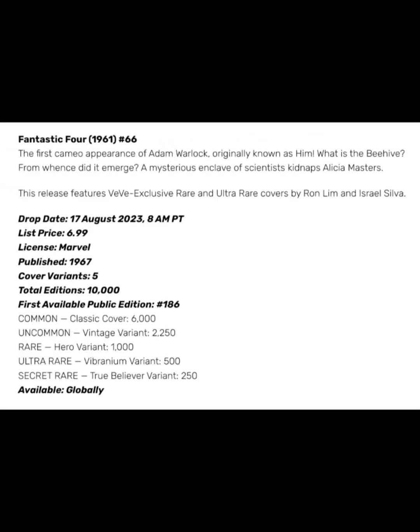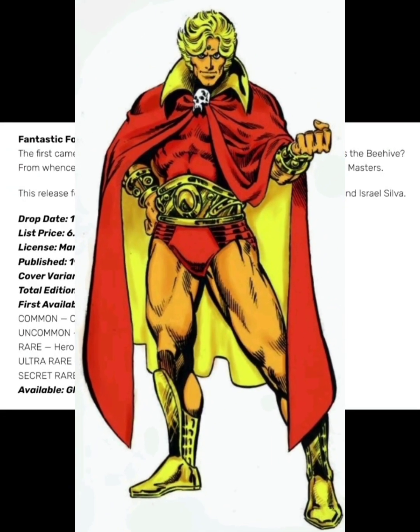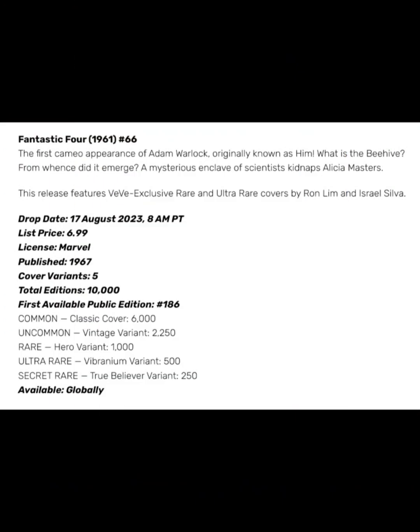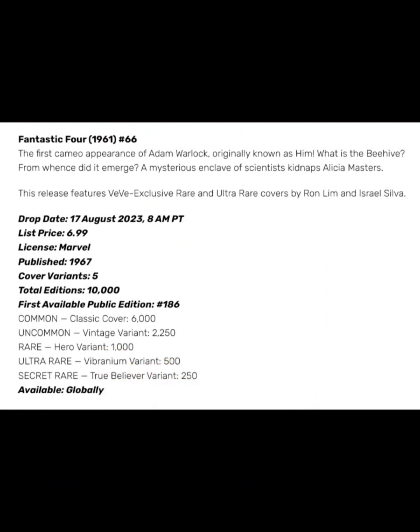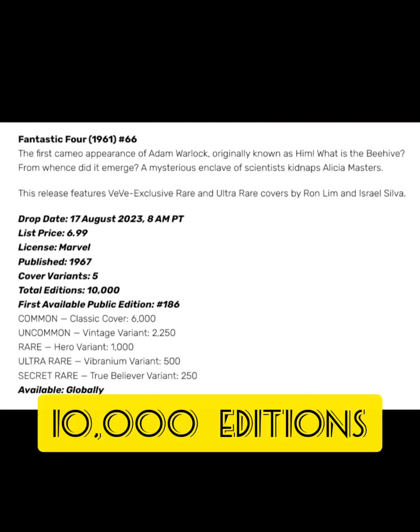It features the first cameo appearance of Adam Warlock, originally known as Him. What is the Beehive, from whence did it emerge? A mysterious ink leave — a scientist kidnaps Alicia Masters. The drop price for this comic book NFT is going to be $6.99. It was published in 1967, and there are going to be five different cover variants with a total edition size of only 10,000.